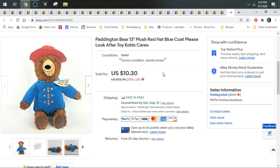Next up we have a Paddington Bear. Very disappointing. I found a Paddington Bear and I was so excited — I thought I'd get home and comp it and it'd be worth $20. I've had Paddington Bears that went for a lot more money. This one, for whatever reason — maybe he's more saturated now than the other ones I had a couple years ago — sold for $10.30, shipped first class.